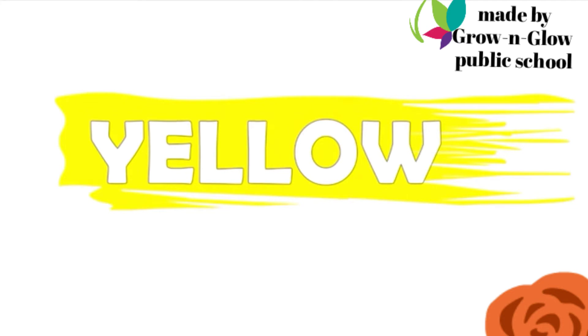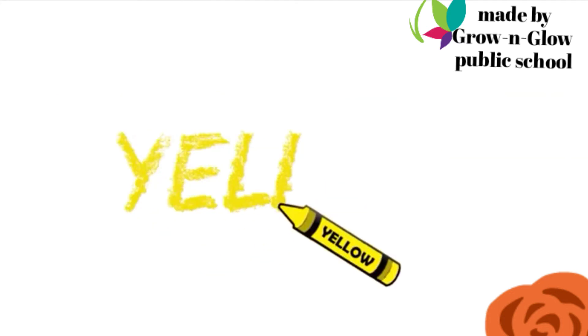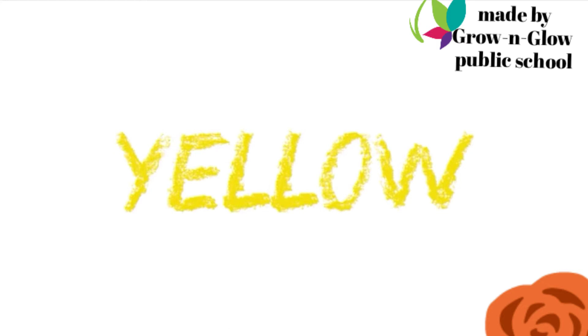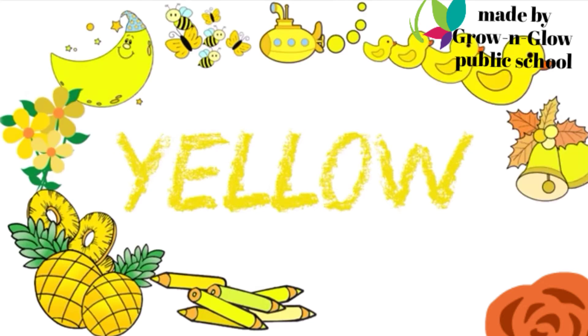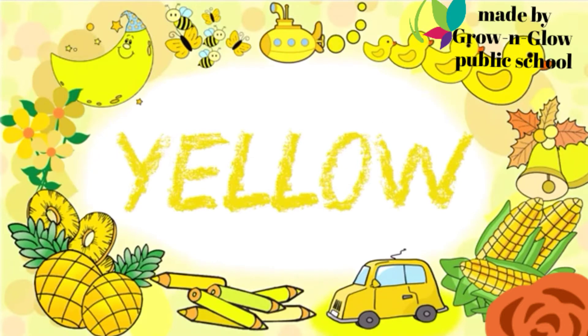Now let's — which color is this? Yellow. Y E L L O W. Yellow.